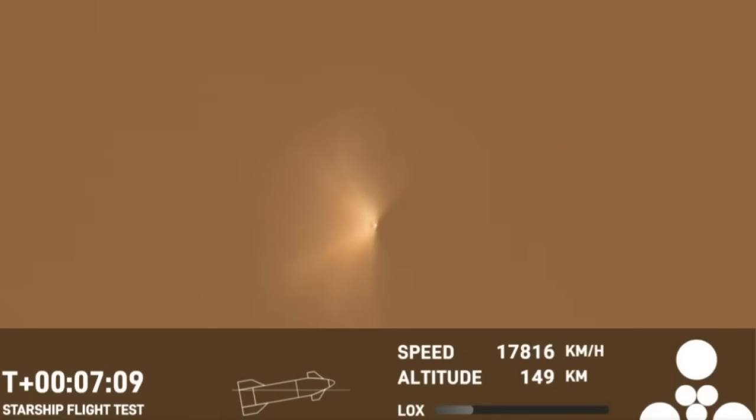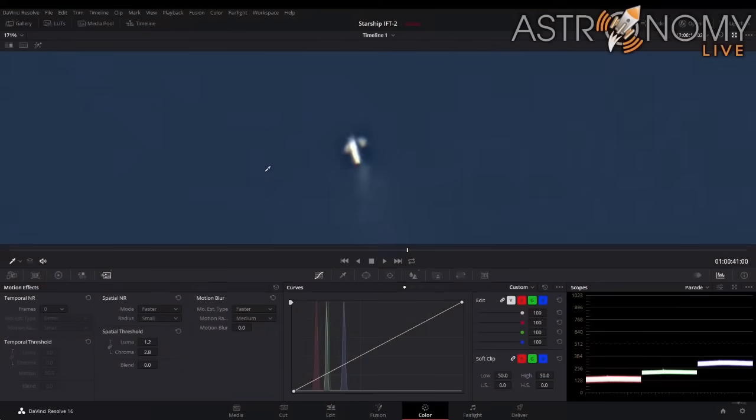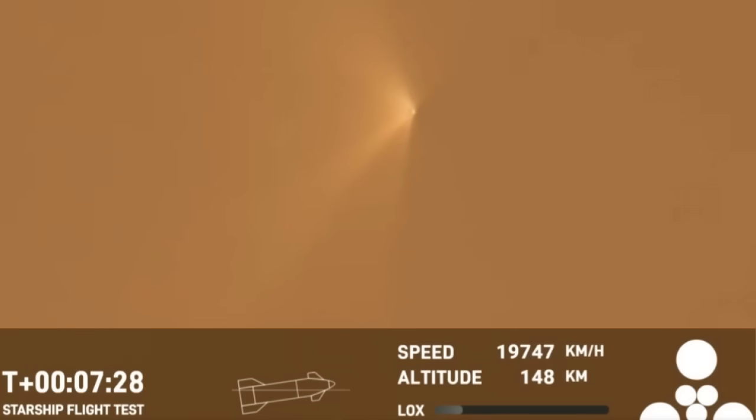This venting of propellant — probably oxygen, as we see it dropping rapidly — could send the Starship out of control. An observer in the Florida Keys with a telescope saw what looked like the Starship spinning before it terminated the flight. Whatever happened must have convinced the computers that the ship was not going to safely make its trajectory.